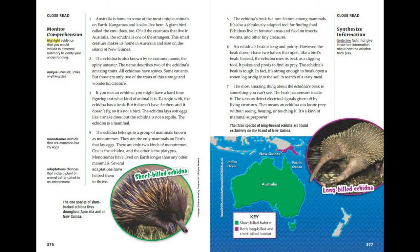Monotremes have lived on Earth longer than any other mammals, and several adaptations have helped them to thrive. The echidna's beak is a rare feature among mammals and a fabulously adapted tool for finding food. Echidnas live in forested areas and feed on insects, worms, and other tiny creatures.